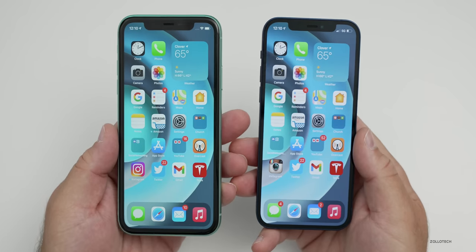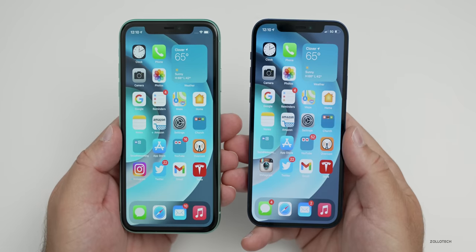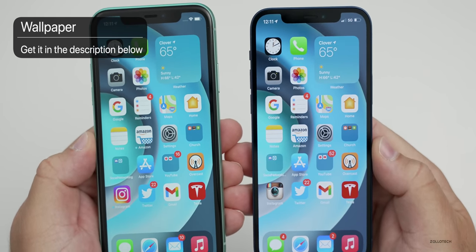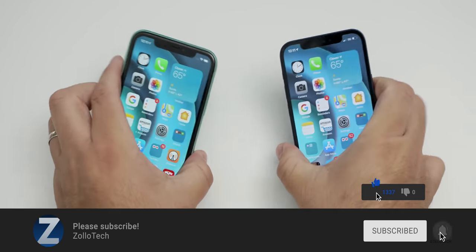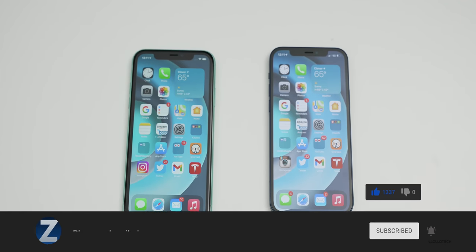Let me know which device you would pick and why in the comments below. I'll link the wallpaper in the description like I normally do. If you haven't subscribed already, please subscribe. If you enjoyed the video, please give it a like. Thanks for watching — this is Aaron, I'll see you next time.